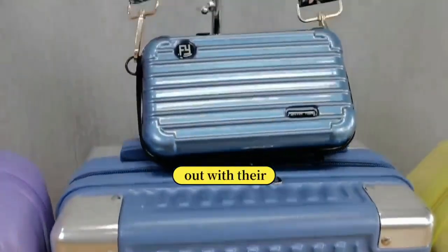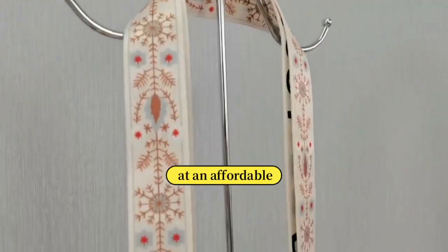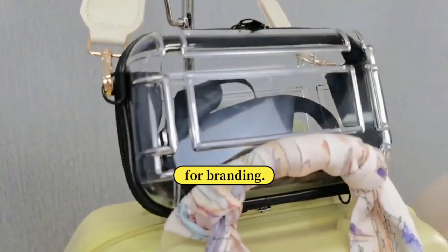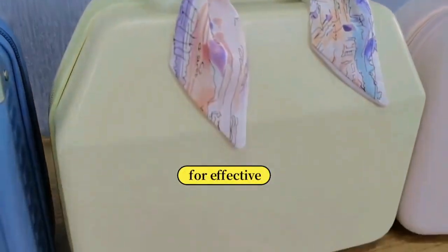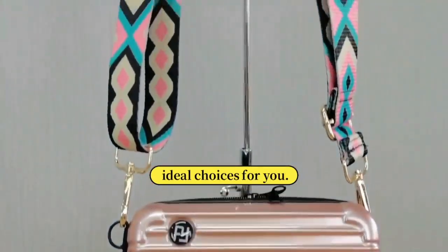Both items stand out with their vibrant colors and are available at an affordable price. They offer excellent customization options for branding. If you are looking for effective items for your next promotion or event, these could be your ideal choices.